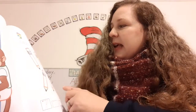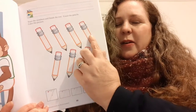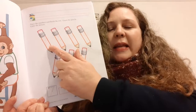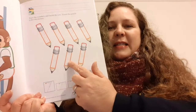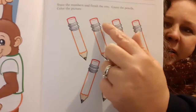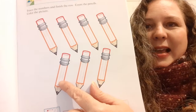Then it says count the pencils. Are you ready? One, two, three, four, five, six, seven. Did you count them with me? Let's do it one more time. One, two, three, four, five, six, seven. Super duper! And what color are we going to color the eraser? We're going to color the eraser red. Make sure to stay inside the lines.